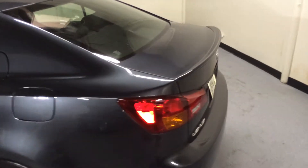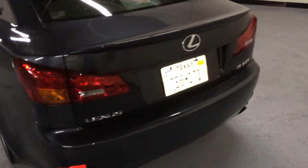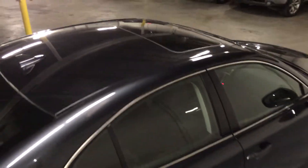It's in beautiful shape. Heated and cooled leather seats, navigation, sunroof, backup camera — great shape outside, great shape inside.